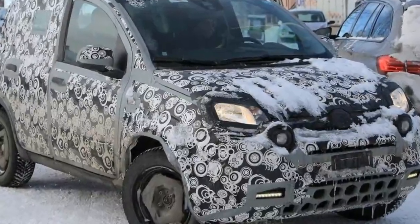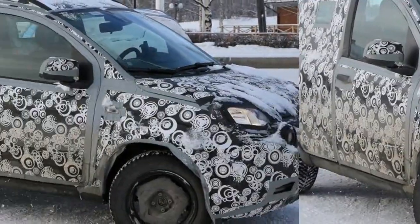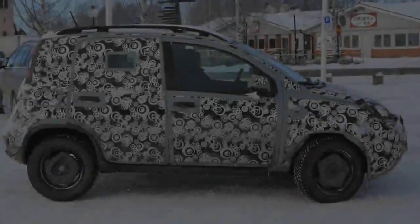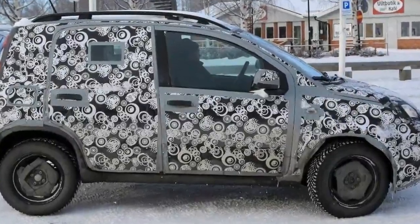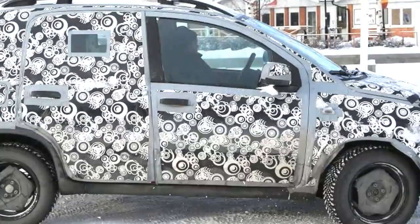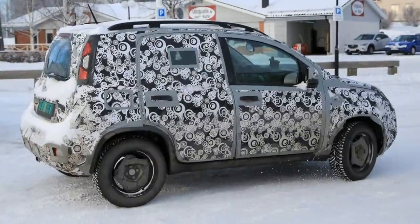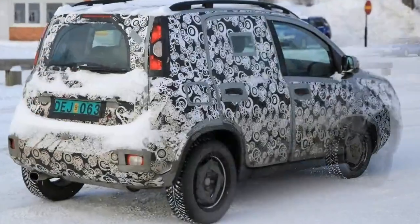From the spy photos, the tested car is a four-wheel drive Fiat Panda Cross, with the distinctive scuff plate on the lower front bumper and prominent fog lights near the grille. The camouflage on this prototype car appears to be doing a very good job of obscuring the changes, as it appears very similar to the current model.